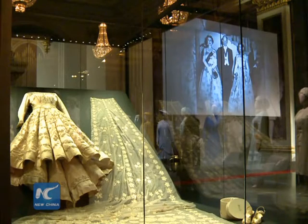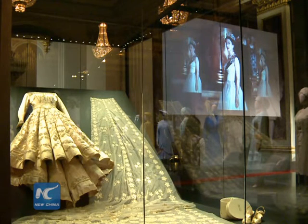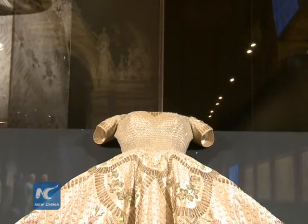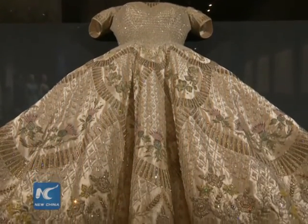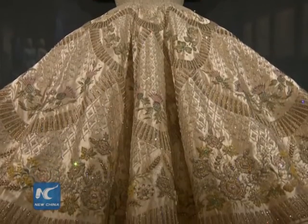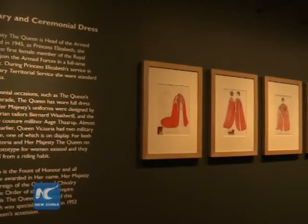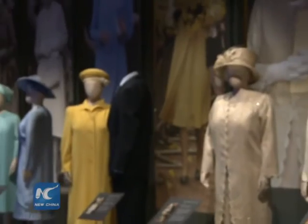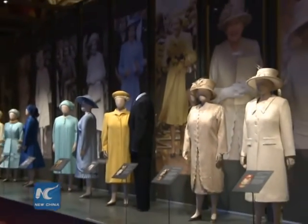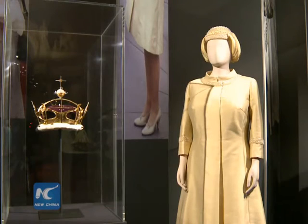One of the biggest highlights is that the Queen's wedding and coronation dresses are displayed together for the first time to mark the Queen's 90th birthday. Both historic dresses were designed by Sir Norman Hartnell. The beautiful embroidery and embellishment perfectly symbolise the emblems of the United Kingdom and its dominions at her succession to the throne. Its timeless cut and dedicated workmanship have still been highly praised by fashion icons for the last 70 years.